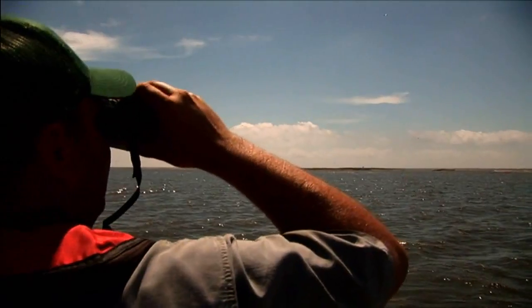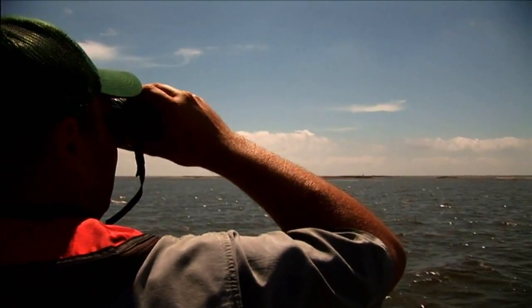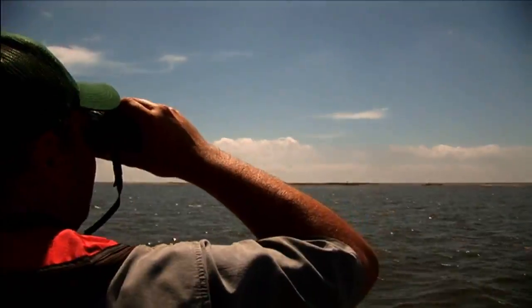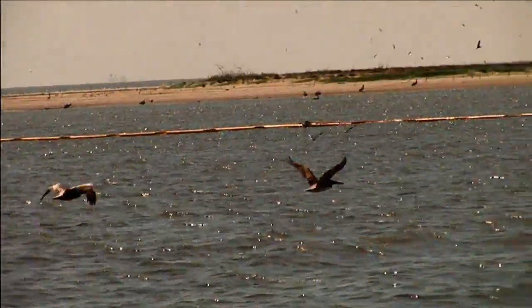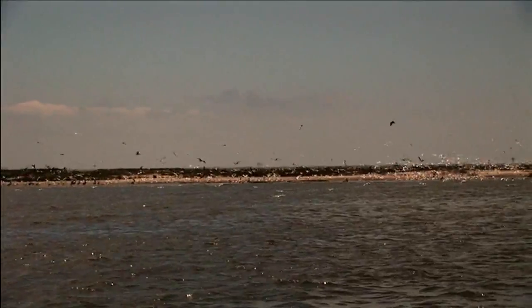My primary job is to observe the wildlife. If we do document or notice any oiled wildlife, we'll call those coordinates in and that description to the command center in Houma, where they can either dispatch additional personnel with the proper equipment or aircraft to come and assist us in picking that up.